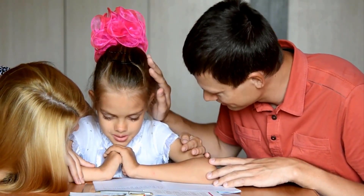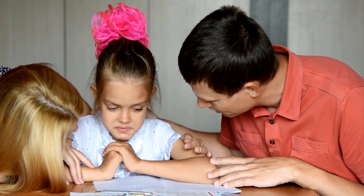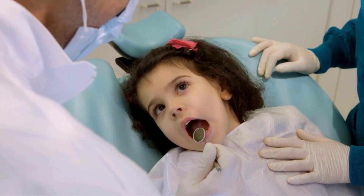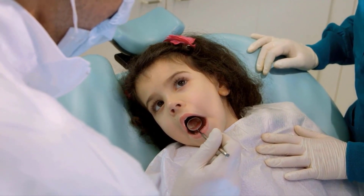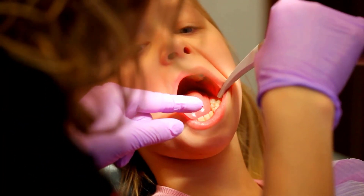Brush the teeth with a pea-sized amount of fluoride toothpaste from the ages of three to six. It is important to address the issue properly to prevent complications such as pain, infection, and potential difficulties with speech. You must schedule regular dental visits by your child's first birthday, which will also reduce the chance of tooth decay in children.